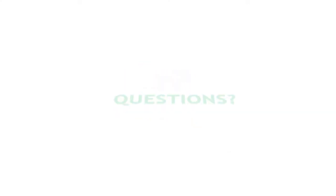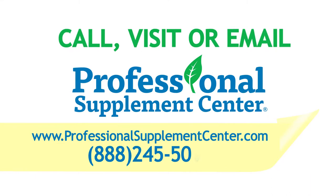If you have any questions, please call, visit, or email the Professional Supplement Center and one of our knowledgeable staff members will be happy to assist you.